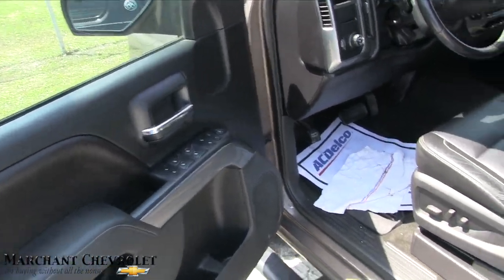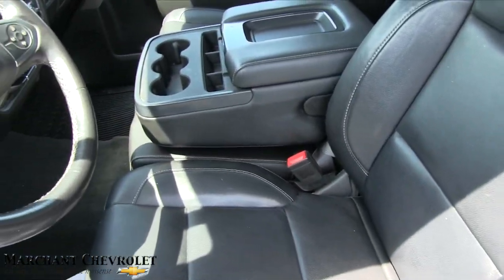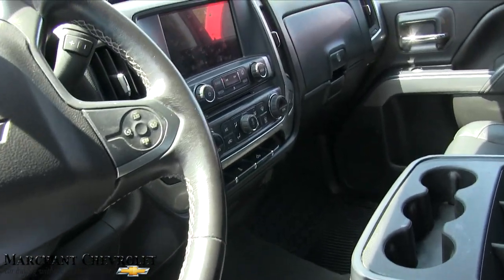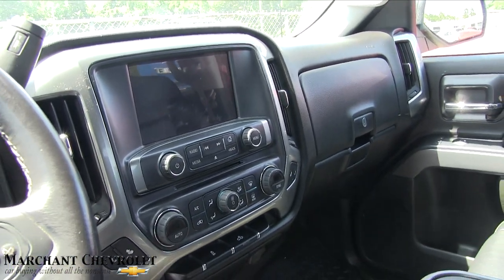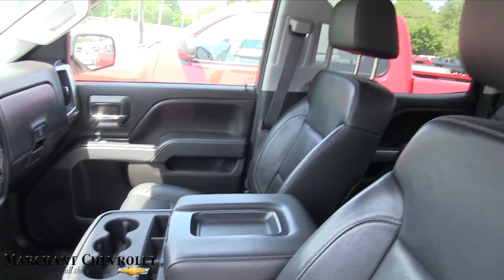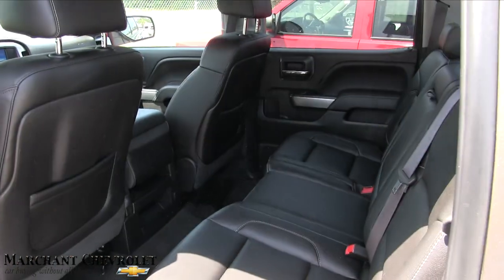Power windows, power door locks, power mirrors, power seats, lumbar support, and leather. Black leather on the interior — nice and clean. Leather wrapped steering wheel. Big display screen there for your backup camera and all your systems. Heated seats. All season floor mats. Very clean truck. No sunroof but very clean. In good shape and it's solid, folks. Plenty of room in the back as well.